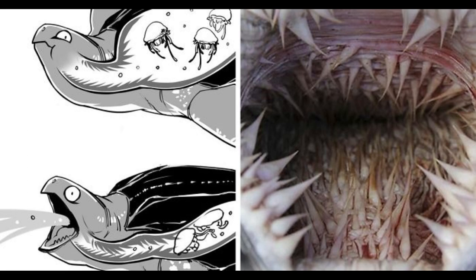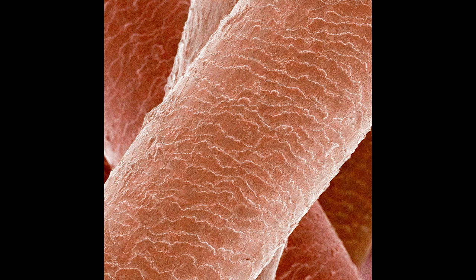These papillae line the turtle's esophagus from the opening of their mouth all the way to the stomach. They are made out of the same protein found in our hair and nails — keratin.